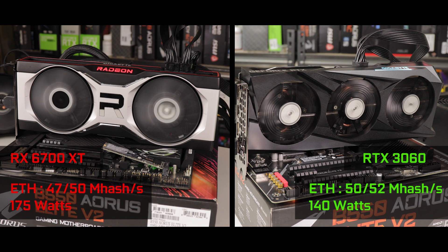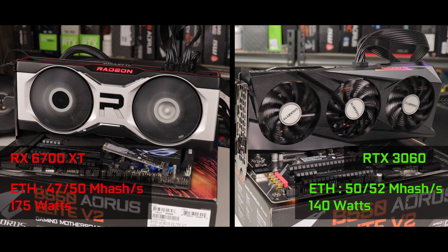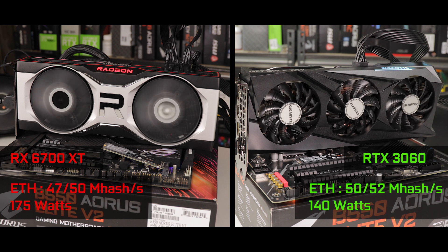Ultimately, this card does fairly well for crypto mining but is definitely not the best — neither in cost to purchase nor most importantly in electrical consumption. The RTX 3060 will consume about 30% less electricity for the very same crypto production, something which gamers should also be rejoicing about.